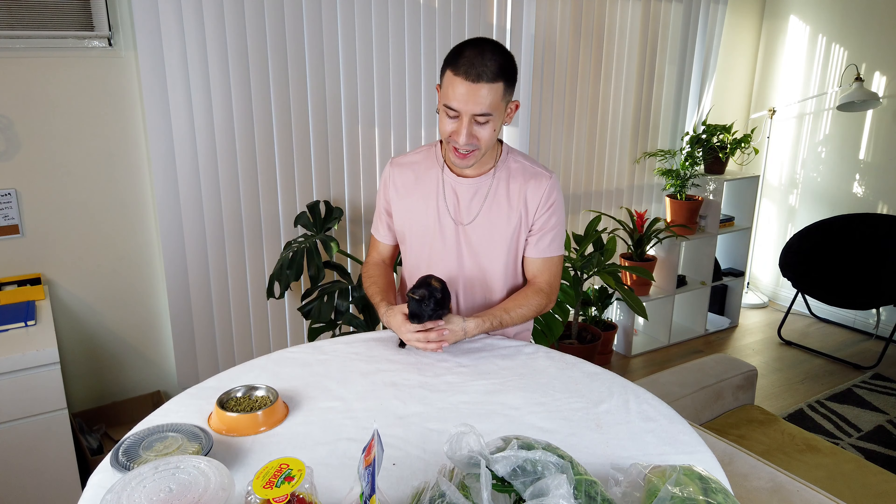Hi YouTube, my name is Evan and in today's video I'm going to talk about what I feed my guinea pigs. I'm not going to pretend I know all of the vitamins and everything in these vegetables — I'll say what I do know. I'd point you to Saskia from LA Guinea Pig Rescue. I got the idea to have Lino with me in this video so it's not just my face talking about lettuce.